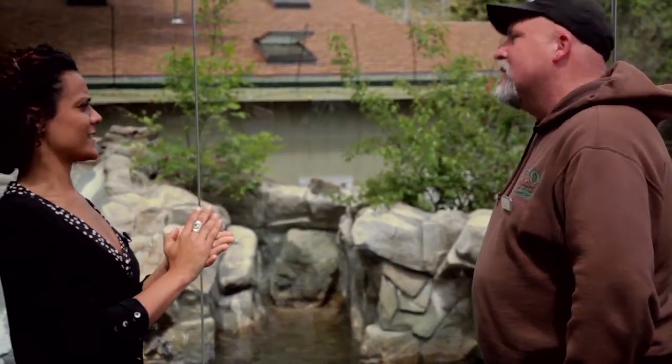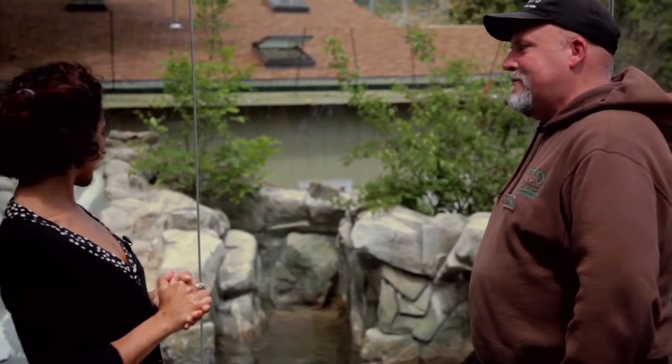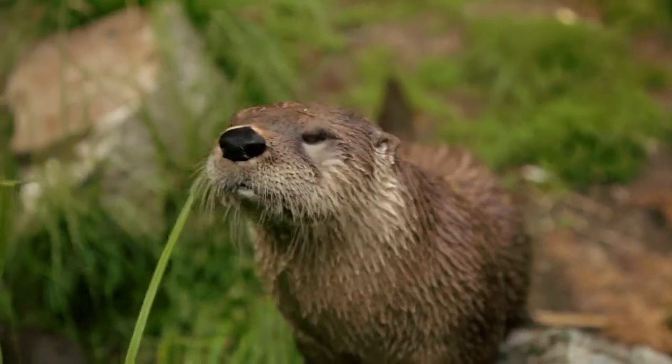Oil and water don't mix, so the water will literally bead right off the otter's fur. I could definitely take some bio-inspiration from the otters. Designing a fabric that water would bead up on rather than soak into would be a great first step towards shoes that keep my feet dry.